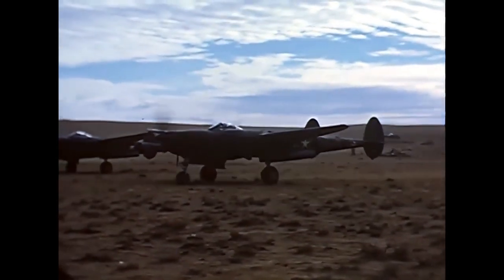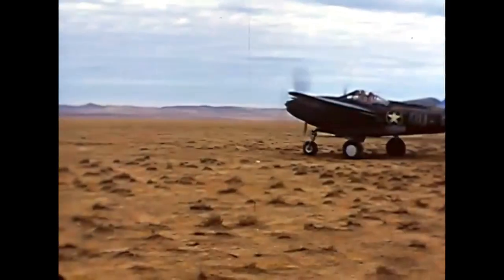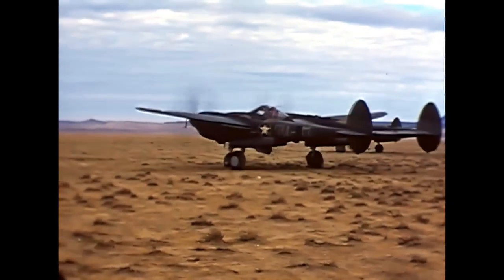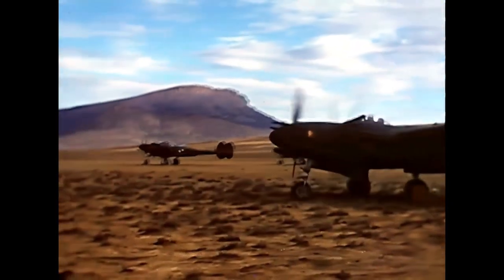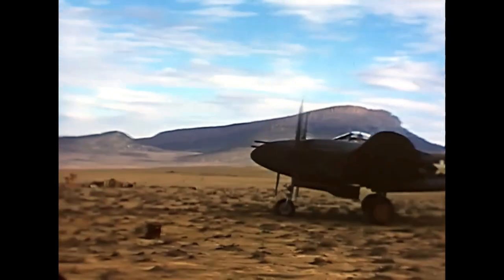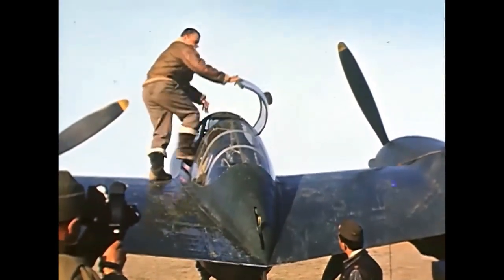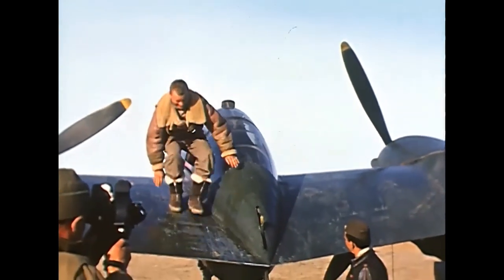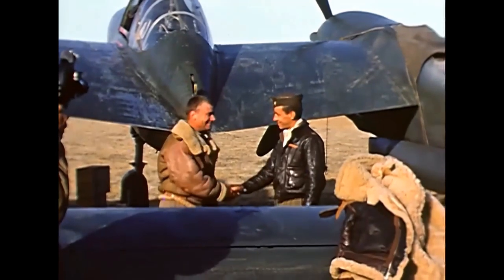In the early versions they experimented with many different variations of armament. Two .50 caliber and two .30 caliber machine guns were tried on the mock-up; also 23mm and 37mm autocannons were considered. The plane featured a tricycle undercarriage and a bubble canopy, giving great visibility to the pilots. The two engines were used with counter-rotating propellers to eliminate the engine torque effects on the plane.